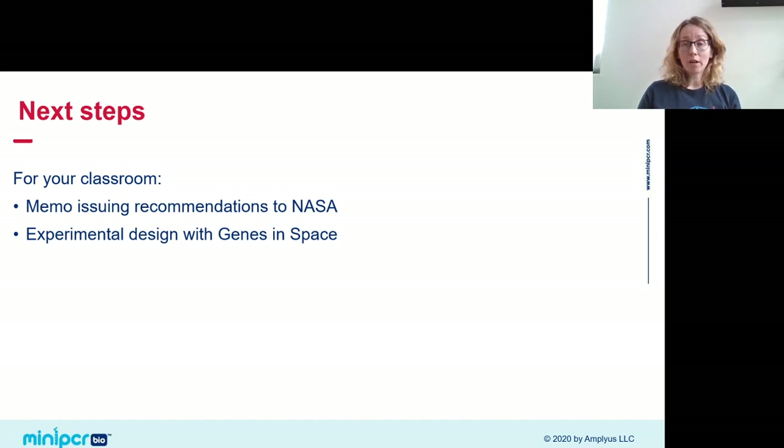It's always interesting to see what else you can do with this lab in the classroom to flesh it out into more of a project. One teacher had students issue a memo to NASA after the lab making recommendations about what to do with the food on station — a persuasive writing exercise. Many teachers also use the food safety lab in the run-up to Genes in Space, having students submit experimental designs to familiarize them with modern molecular biology tools.